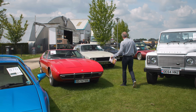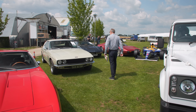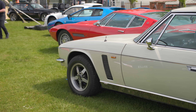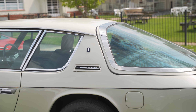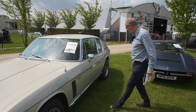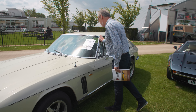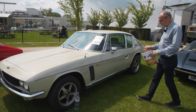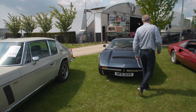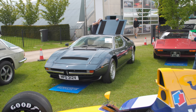Passing by, there's a Jensen Interceptor — 1970, Series 2, automatic. It doesn't look as though it's been restored but the body looks quite sharp with proper wheels on it. Guided at £40,000–£50,000. From the outside that looks worth a look.